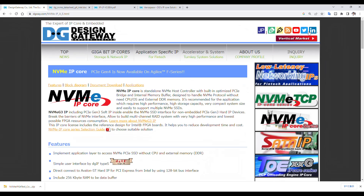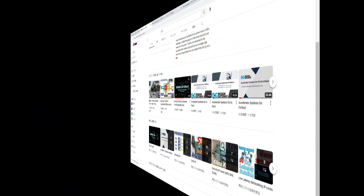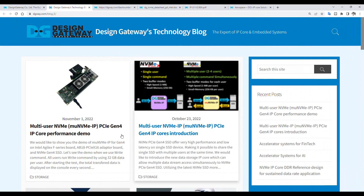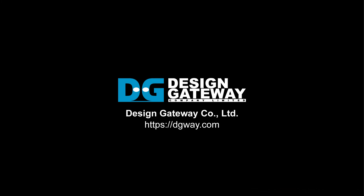Design Gateway regularly publishes the latest information and updates on social media, such as our YouTube channel, monthly newsletters, and blog articles. If you are interested in our IP solutions, please feel free to contact us through our website. Bye for now!